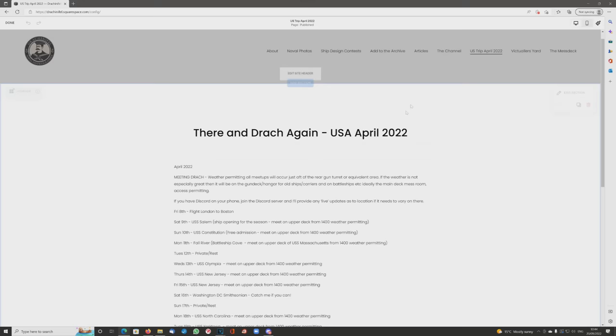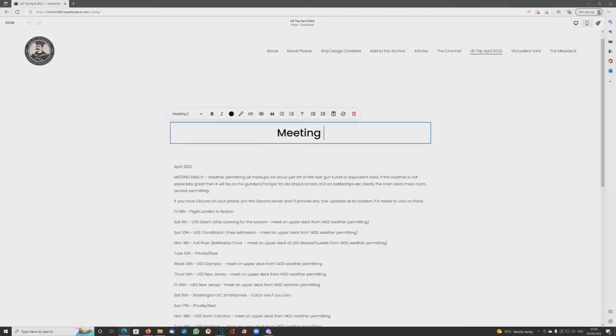Hello everybody, and welcome to this video, which is kindly sponsored by Squarespace. Today I thought I'd give you an idea of how easy it is to edit a web page.